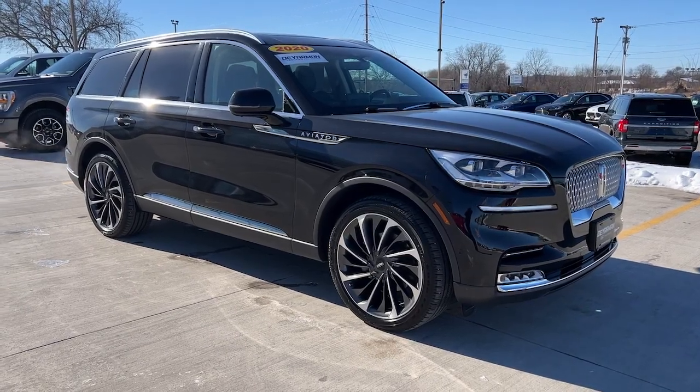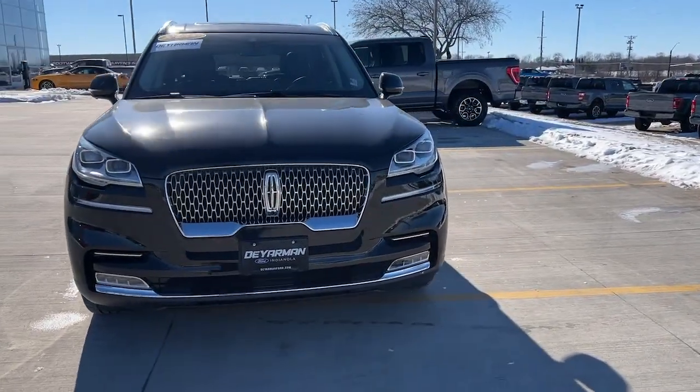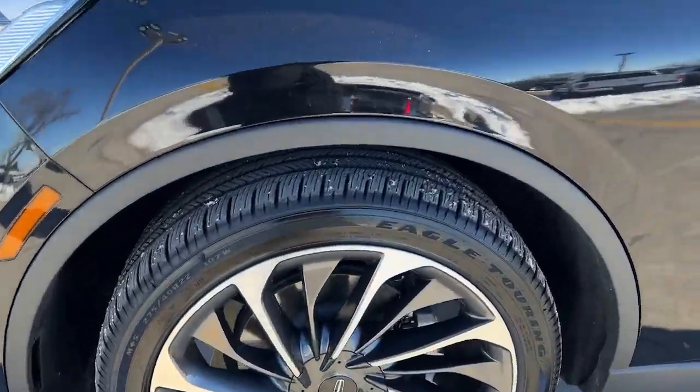Hop into the 2020 Lincoln Aviator. With less than 10,000 miles on the odometer, this vehicle stands out from the rest — presenting a new level of refined capability. The Aviator.